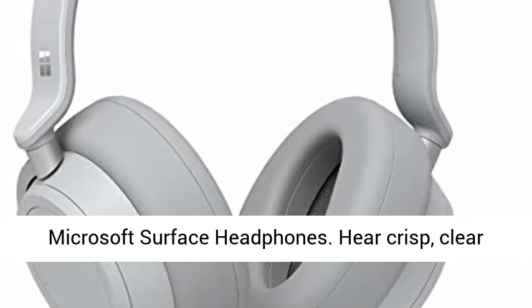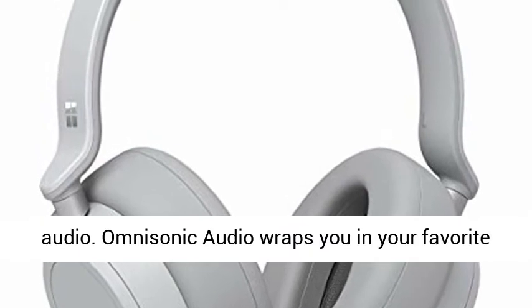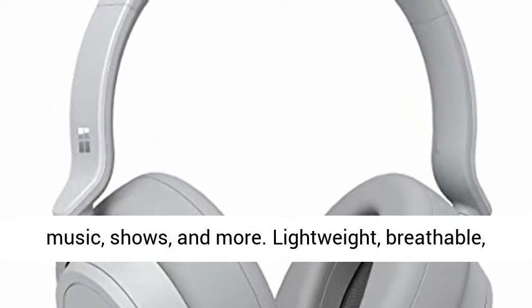Microsoft Surface Headphones. Hear crisp, clear audio. Omnisonic audio wraps you in your favorite music, shows, and more.